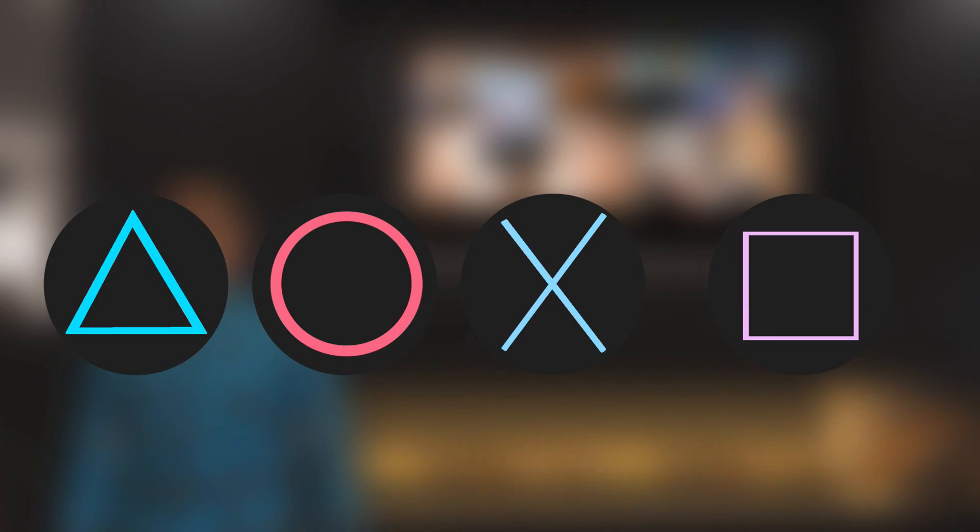Triangle stands for a viewpoint, which represents a direction. Square refers to a piece of paper, which represents menus or documents.